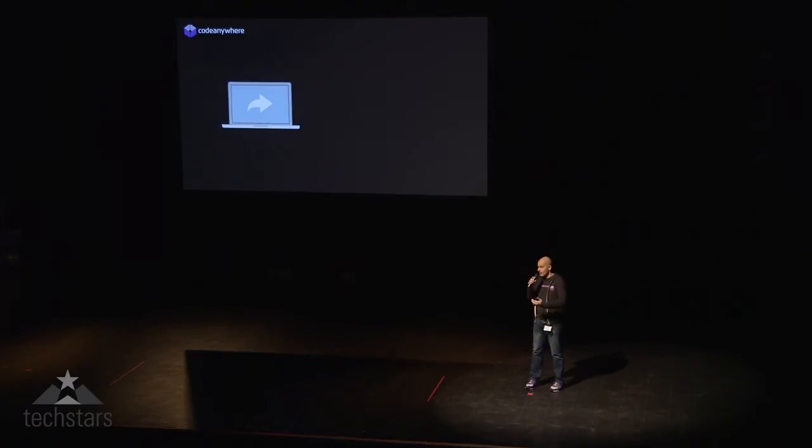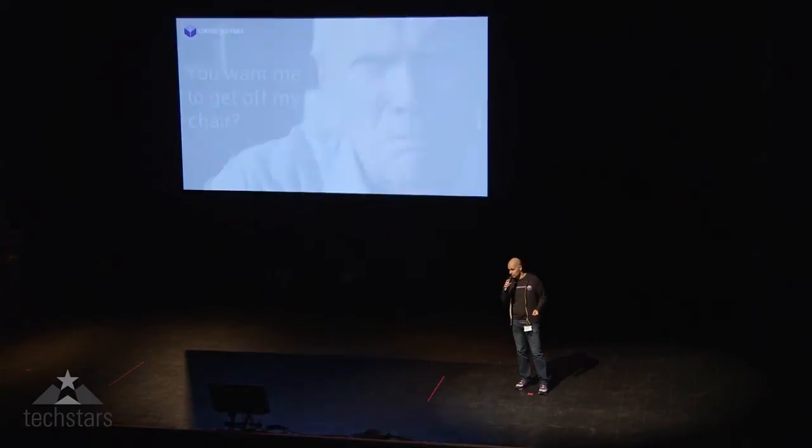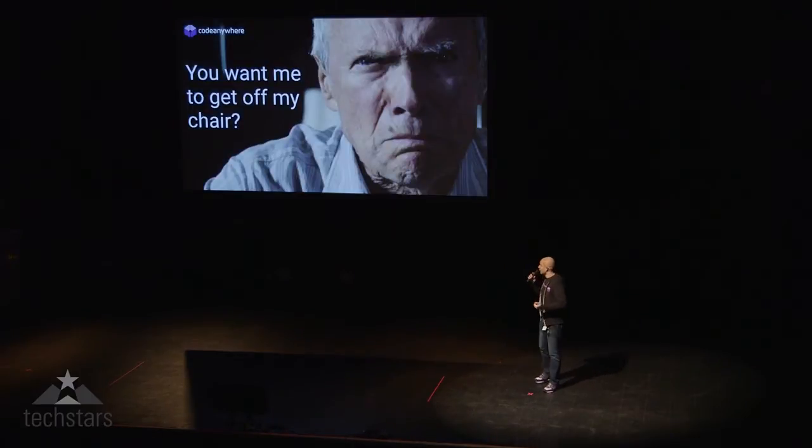The way it works now is you have to fire up a screen share session so someone can see your code, and then you use chat to get your point across. Worst of all, this usually doesn't work. And then you have to call your friend over to your place to help you out, which is not the best of ideas.